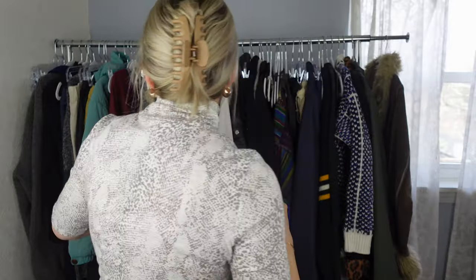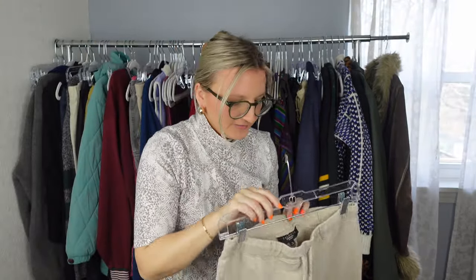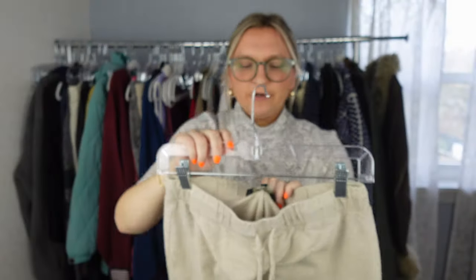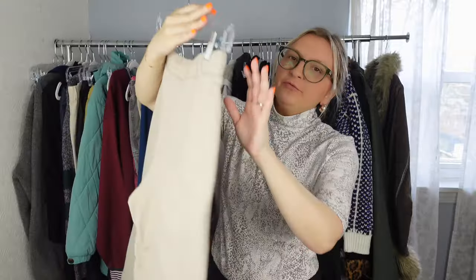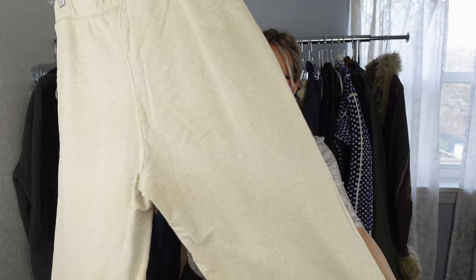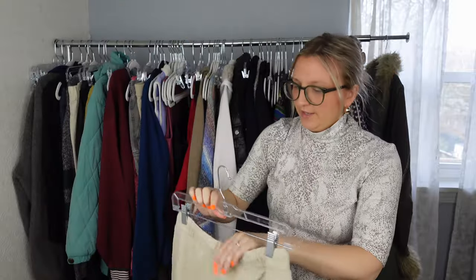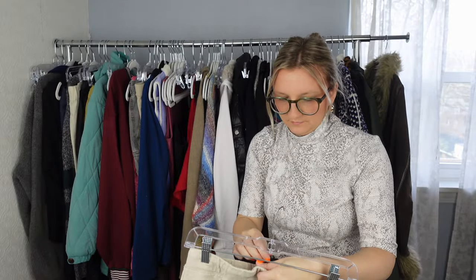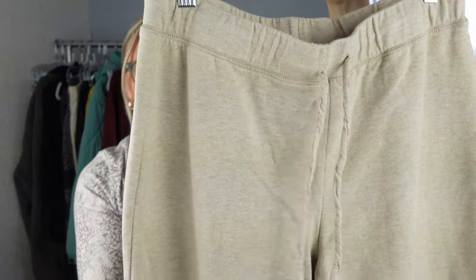Next are these Talbots pants in great condition, size medium. They're a cropped or ankle-length cotton pant — easy to wear, slip-on, pull-on, great neutral color. The fabric is 65% cotton and 5% spandex. Everything looks intact. I might even try these on myself.